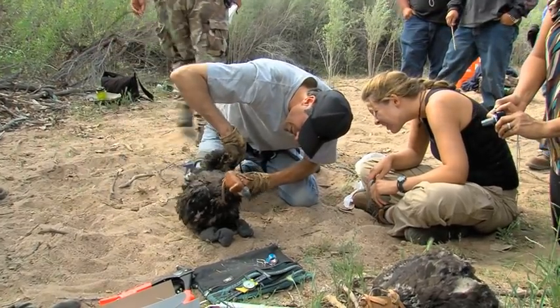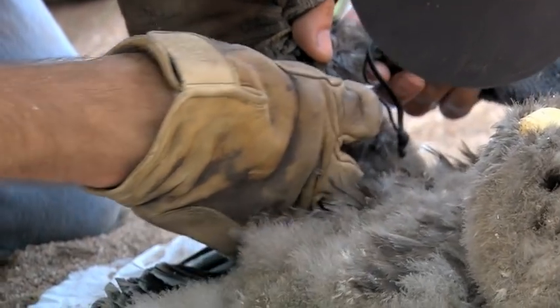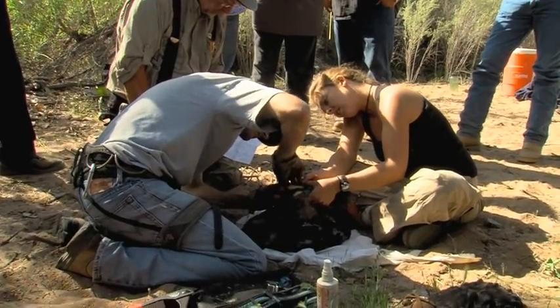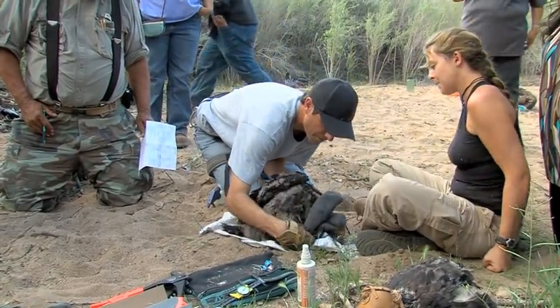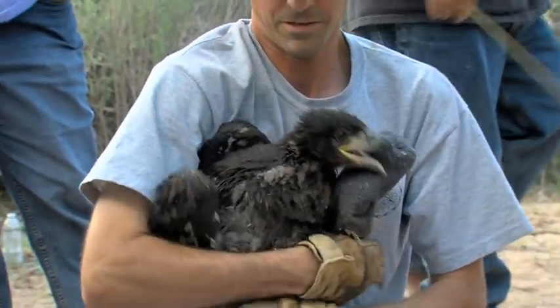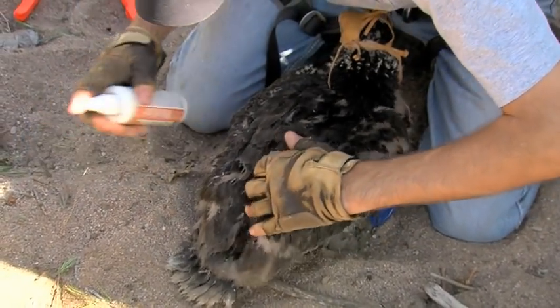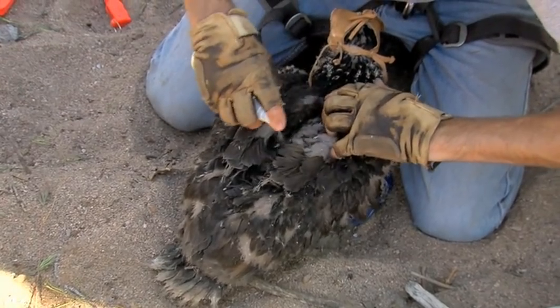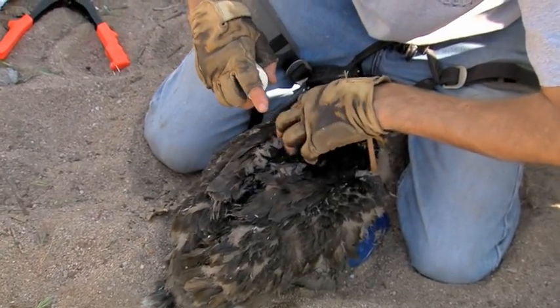These nestlings get an extra close examination for any ticks or parasites that may have survived the fumigation attempt and made their way onto the young birds. So far, so good — I didn't find any ticks on them. They all looked pretty healthy, fat and happy, with a lot of food in them and right on target for weight. We also spray them with an over-the-counter bird spray that's safe for birds, to help combat any ticks or other parasites.